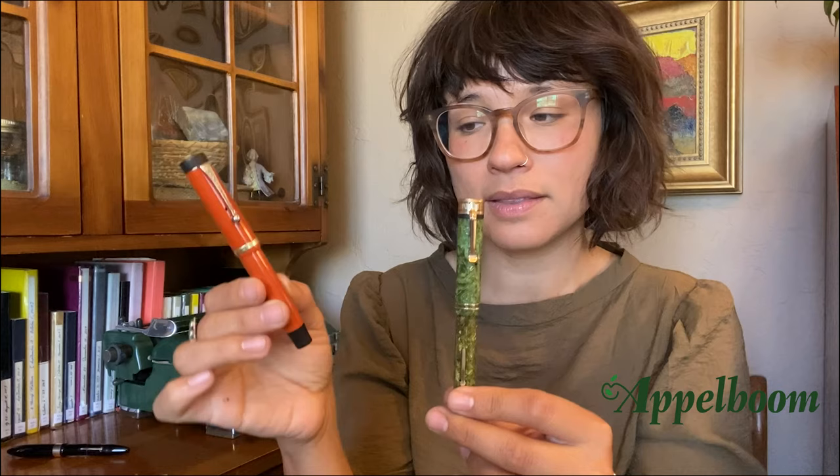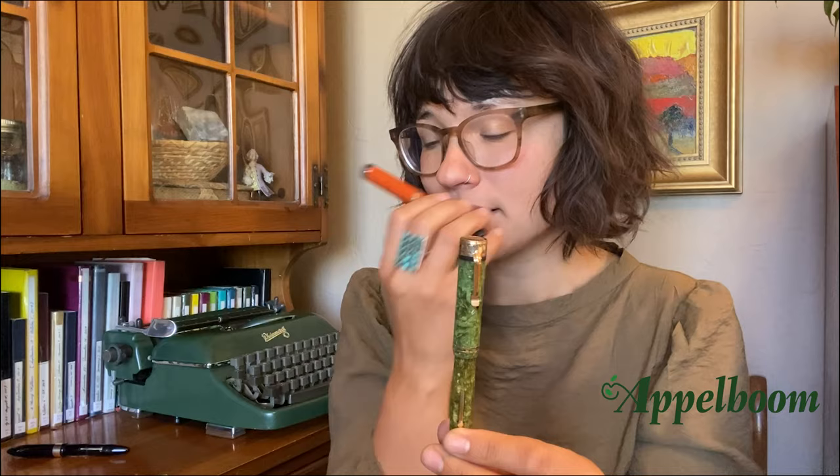My other two go-to vintage pens that I love inking up are this Parker Duofold Lucky Curve Junior. I love Ebonite — I love the way it feels, the way it smells, the way it looks. And then this is the Tulip Clip Wall Eversharp with a signature nib. And this nib is wonderful. This is actually the first nib that I ever restored, so I was pretty proud of how that turned out.